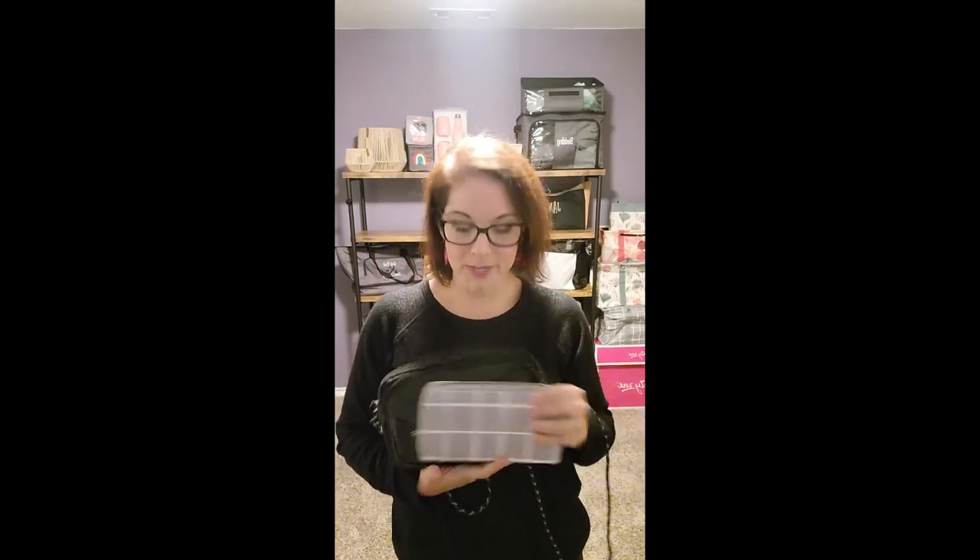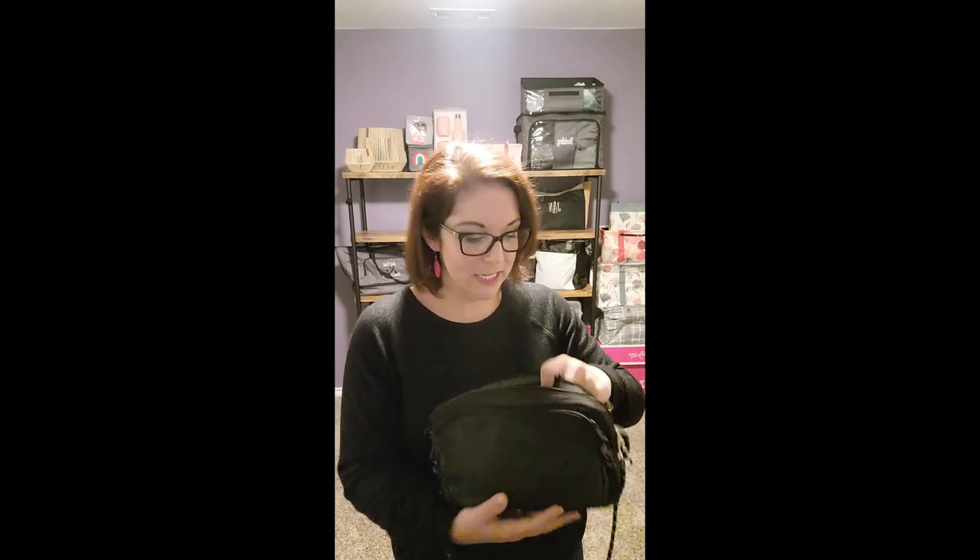I love that with this size purse, I have the option to add an all about the Benjamins wallet to the inside. I want to grab myself one of these new beautiful prints of the Benjamins wallet. I have plenty of room in the interior compartment to put my Benjamins wallet in there as well as other things and be on the go. This is our number one best-selling accessory — everyone loves the Benjamins wallet.